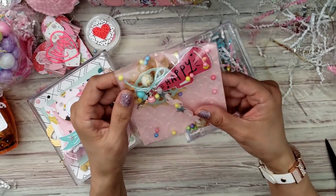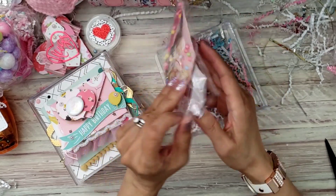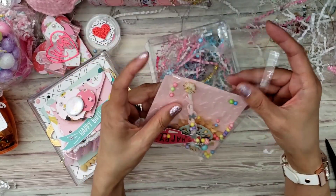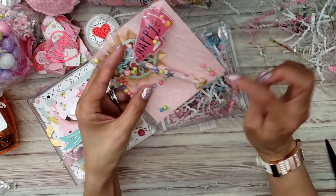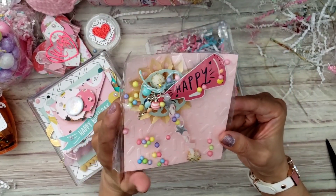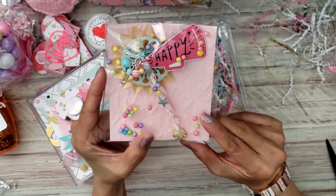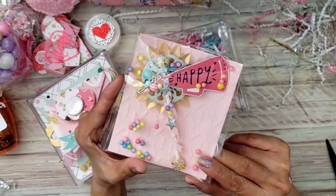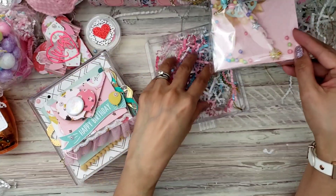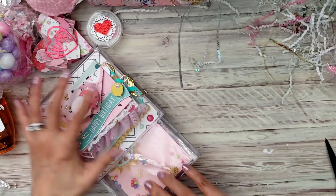Oh, she made me a rosette! I don't want to take it out, but do you see how cute that is? It's super teeny tiny — a teeny tiny rosette wand. That is gorgeous, I love it!